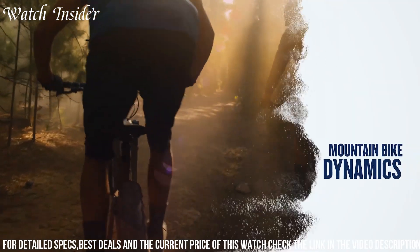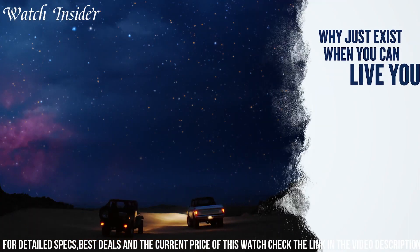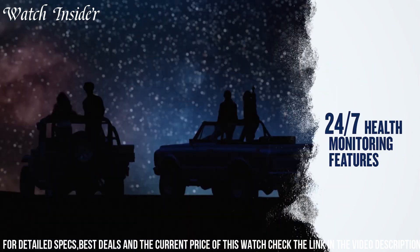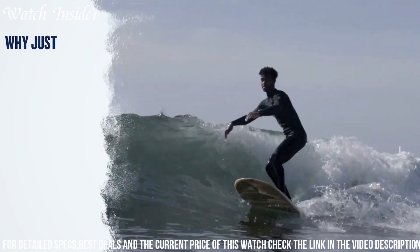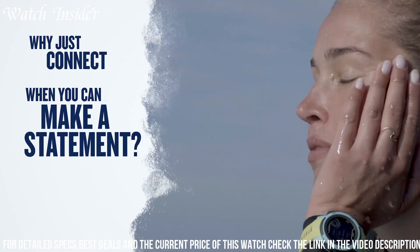The Instinct 2 includes advanced GPS functionality with multiple global navigation satellite systems and has a built-in three-axis compass, barometric altimeter, and thermometer. It also includes sports and activity tracking features such as heart rate monitoring, VO2 max, and fitness age estimates.